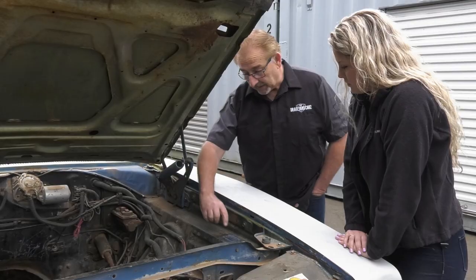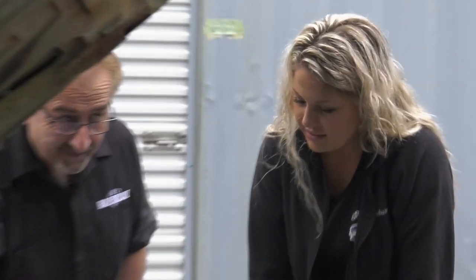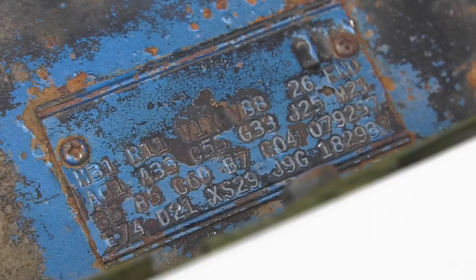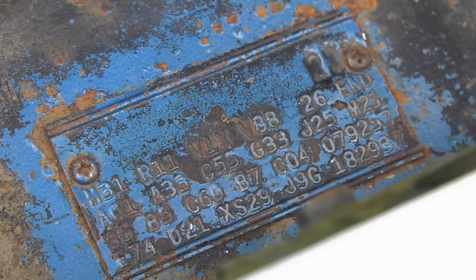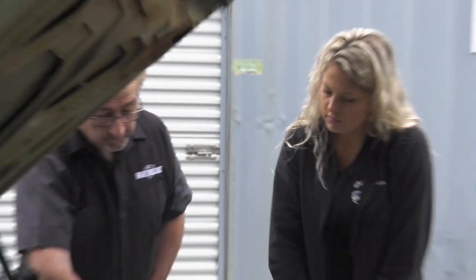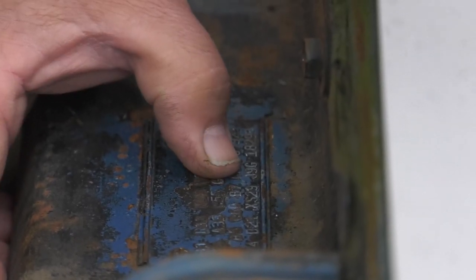We know from our dash VIN the one digit that's missing is the J. It's a Hemi — the fender tag confirms it. The rest of the tag shows it's a B7 blue car, A33 meaning a 3.54 Dana, a light group car, AM radio, V1X vinyl top. It's a stripe-delete car. We now have an original fender tag with the full VIN, and that J is very important.